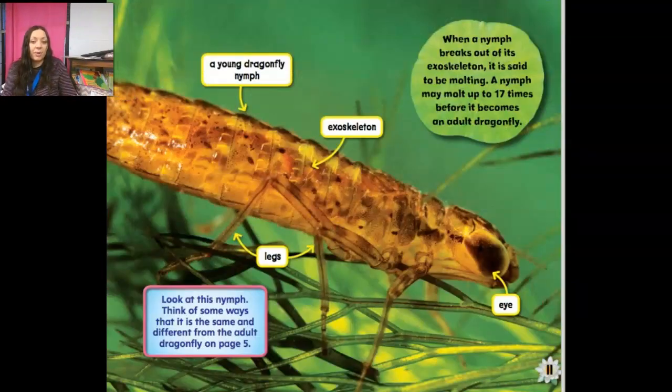June 30th, all about nymphs. Today we spotted a small young dragonfly nymph in the lake. It had six legs like an adult dragonfly but no wings. The nymph also has a hard covering called an exoskeleton — remember, most of our insects have that exoskeleton. As the insect grows, its exoskeleton gets too small, so the nymph breaks out of it and there's a new bigger one underneath. We call that molting. A nymph may molt up to 17 times before it's an adult dragonfly.